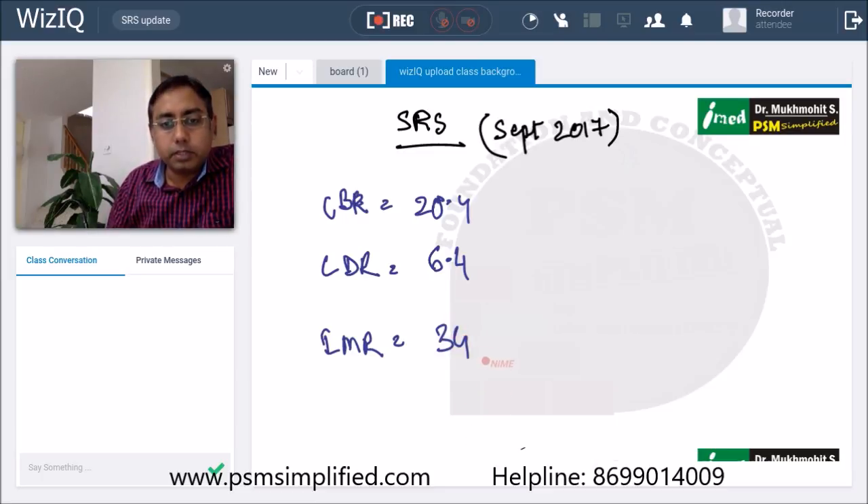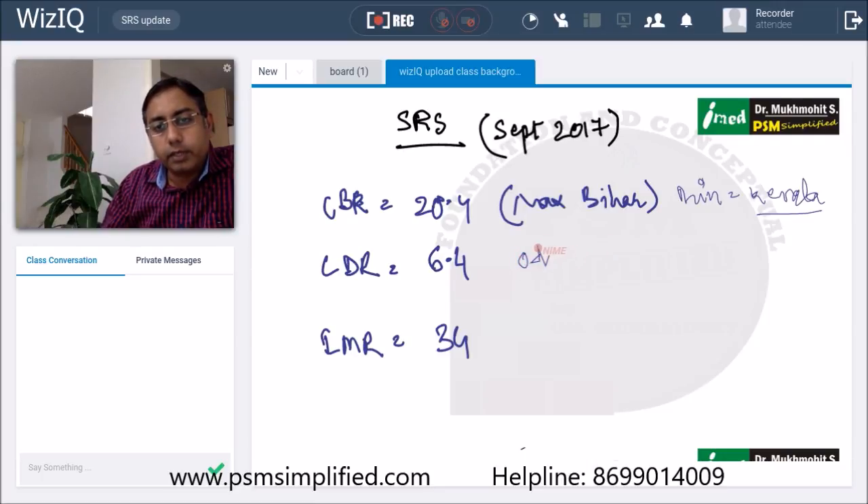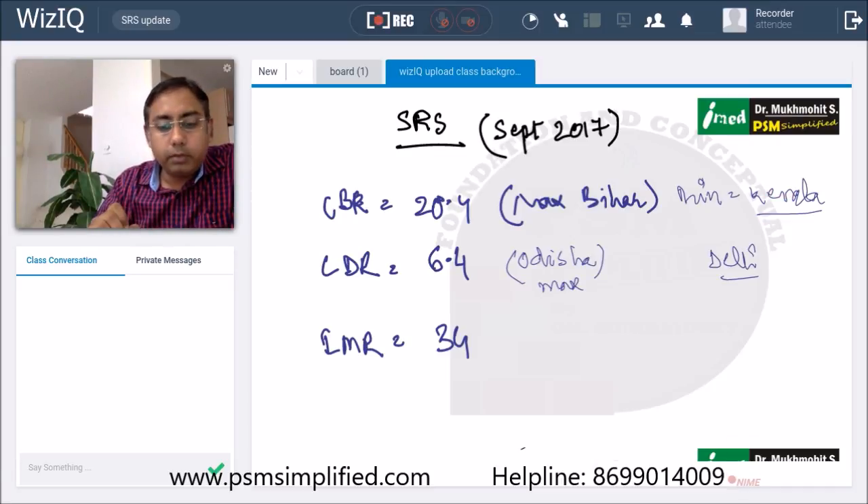This is the September 2017 update. The birth rate is maximum for the state Bihar, whereas it is minimum for Kerala — Kerala has recorded the lowest birth rate. For the death rate, the maximum death rate is for Odisha at 7.8, and the lowest has been recorded in Delhi at 4.0.